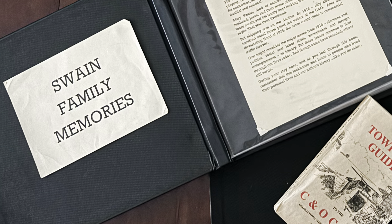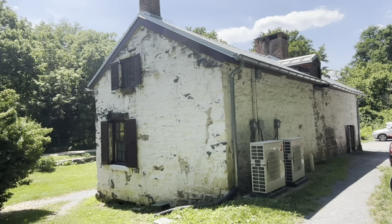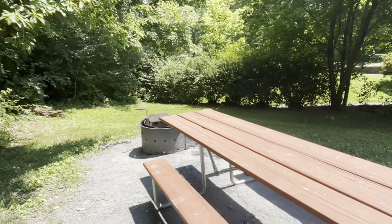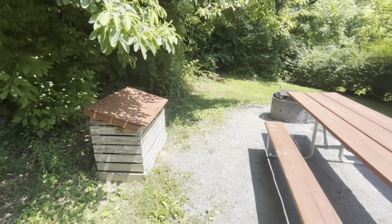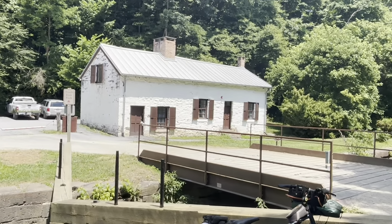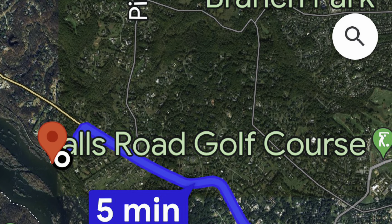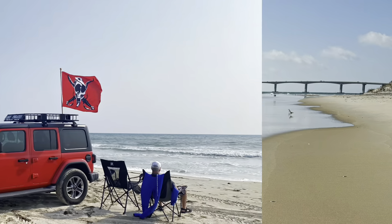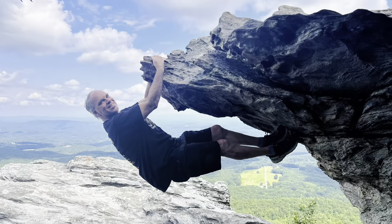We really enjoyed reading about the house's history. Outside of Swain's Lockhouse you have a picnic table, a fire pit, and access to wood. Swain's Lockhouse turned out to be one of the highlights of our trip. If you do come here, there is shopping about two and a half miles away where you'll find grocery stores and restaurants. We'll see you next week.